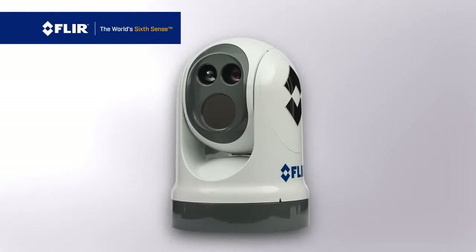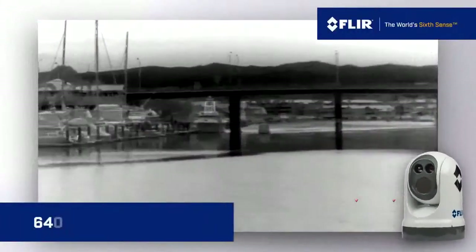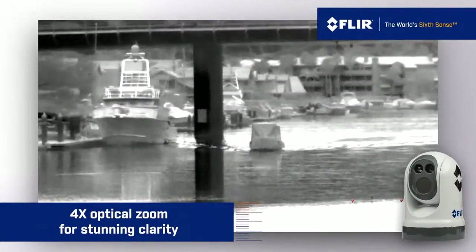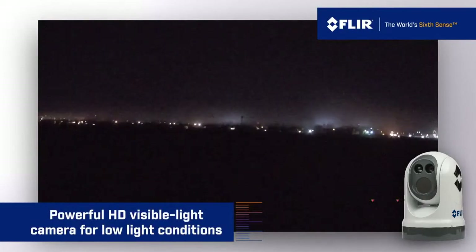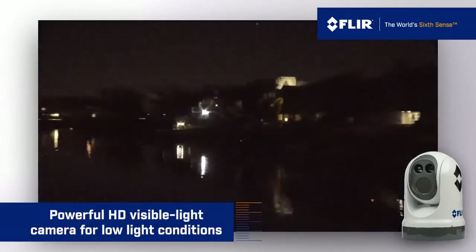The M400 has three strategic payloads. Our latest generation 640x480 thermal sensor is outfitted with a 4x optical zoom lens that detects both long and short-range targets with stunning clarity. We augment the thermal sensor with a powerful HD visible light camera that provides additional detail and visual recognition in low-light conditions.